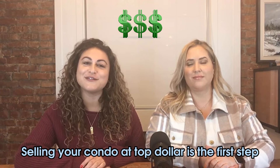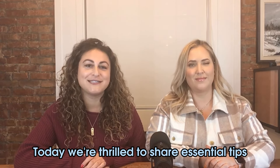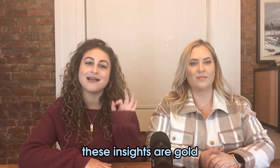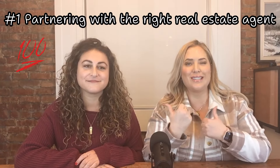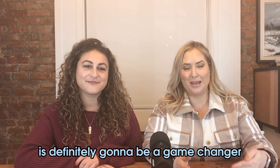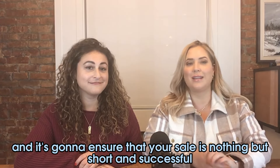Selling your condo at top dollar is the first step to securing your dream family home in Toronto. Today we're thrilled to share essential tips to make your selling process smooth and lucrative — whether you're a first-timer or seasoned in real estate, these insights are gold. First things first, partnering with the right real estate agents is crucial. Having the Homeplicity Realty Group at Keller Williams by your side is definitely going to be a game changer. Our experience and market knowledge in Toronto is unmatched and it's going to ensure that your sale is nothing short of successful.